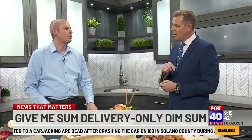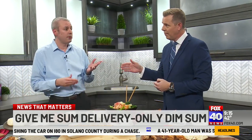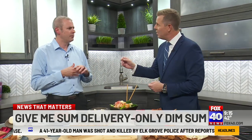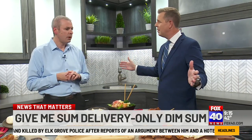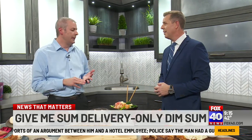You guys started a couple years ago — 2022? We actually started in November of 2022, so we're pretty fresh right now. You've expanded to how many restaurants? Now we have 32 locations through the West Coast and recently opened four in Northern California, including one just around the corner here in Citrus Heights.